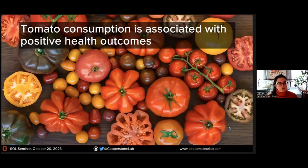Tomato consumption has been consistently associated with positive health outcomes. Tomatoes started generating interest in the nutrition space. The relationship between tomato consumption and positive human health outcomes started from some epidemiology studies that happened in the nineties. One is part of the Health Professionals Follow-Up Study — a long-term epidemiological study that follows health professionals and tracks what they eat and lots of other lifestyle factors.